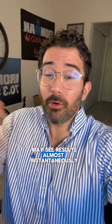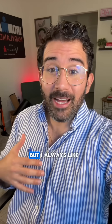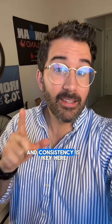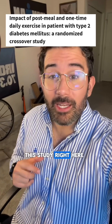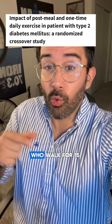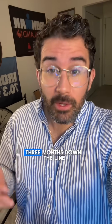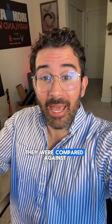Some of you may see results almost instantaneously, but I always like to go by what the research says, and consistency is key here. This study right here showed that subjects who walked for 15 minutes after meals had a significant reduction in their A1c and fasting blood sugar levels three months down the line. They were compared against another group of subjects who were walking just once a day.